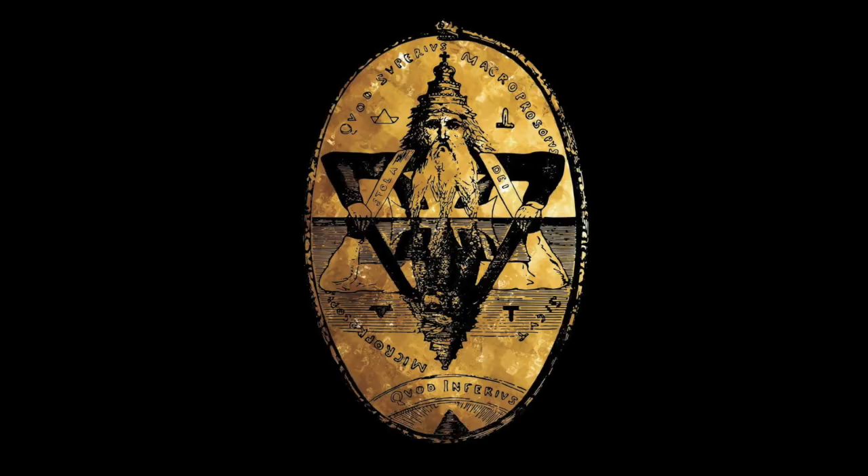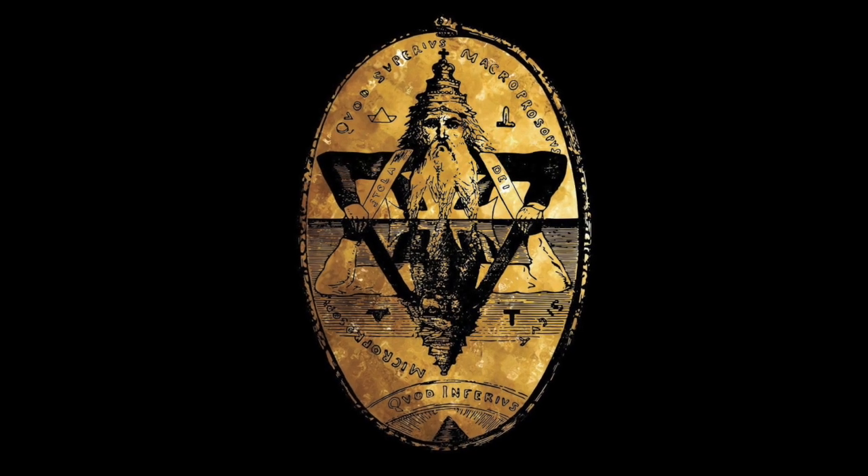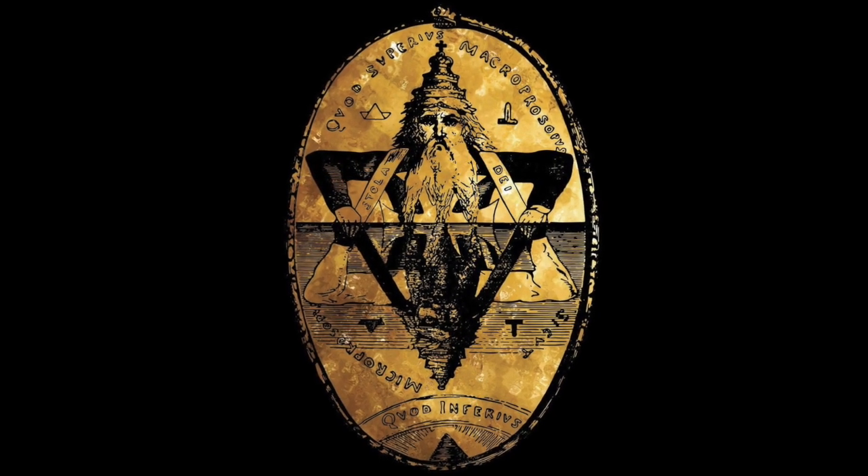A hexagram is a six-pointed star made of two overlaid equilateral triangles, which in Egypt were known as sacred delters. The union of the two equilateral triangles represents the union of male and female — the male pointing upwards and the female downwards.